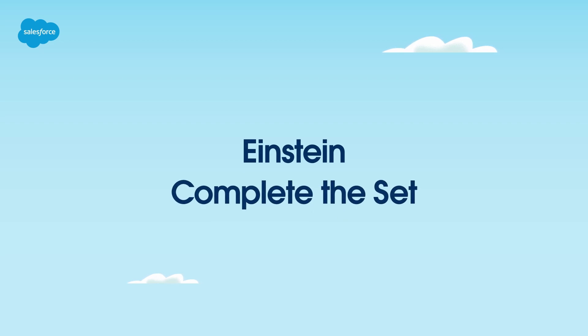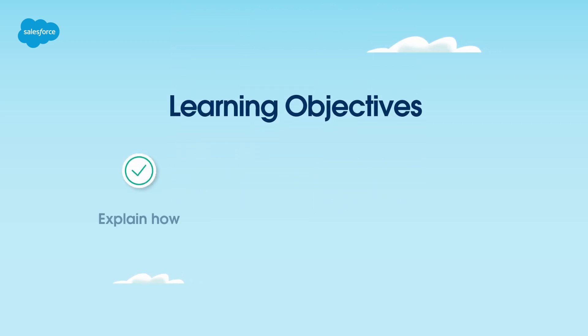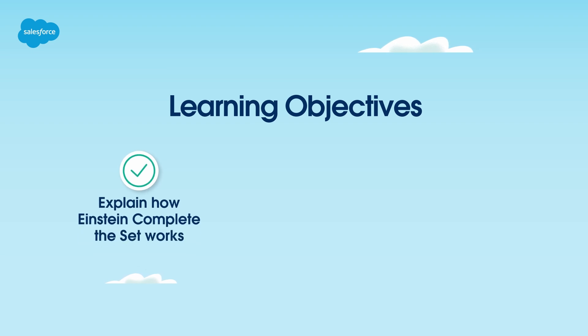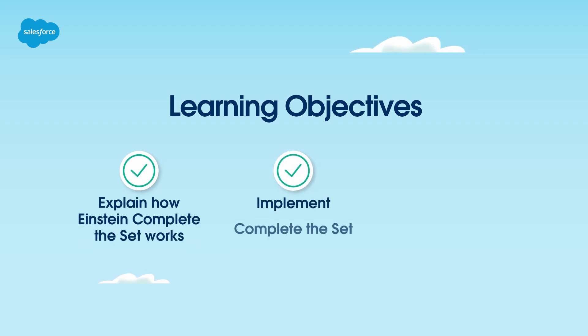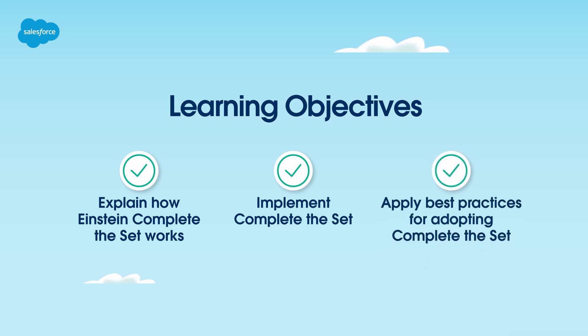Welcome to Einstein Complete the Set. By the end of this video, you'll be able to explain how Einstein Complete the Set works, implement Complete the Set, and apply best practices for adopting Complete the Set.